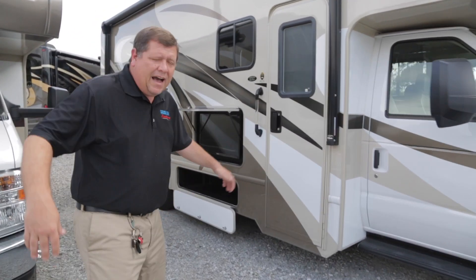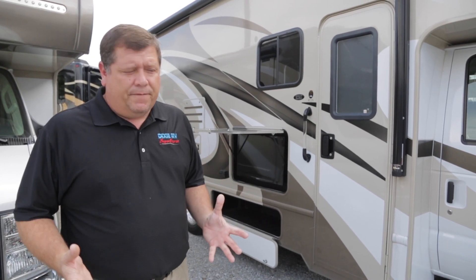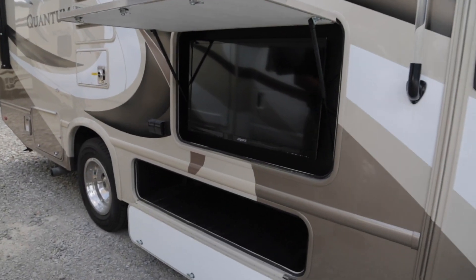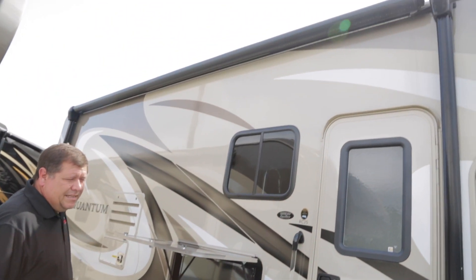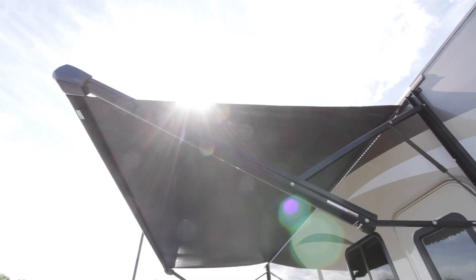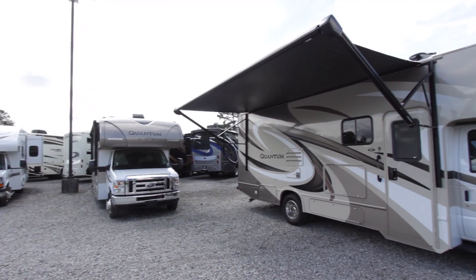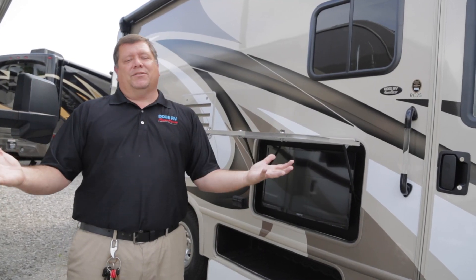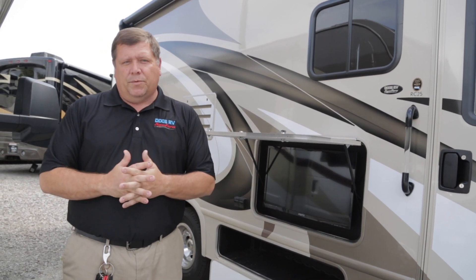As you can see, the RC25 just because it's a shorter one doesn't skimp on all the extras that your 31 footers are going to get. You have the large entry door here, you have your outside TV and large storage here underneath. You have an awning that's almost the entire length of the coach. The more awning space you have, the more living space you have, because a good portion of your time camping is going to be spent underneath the awning. You have a large awning, you have plenty of extra space for all those great times when you're camping.